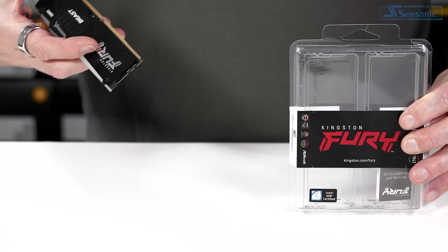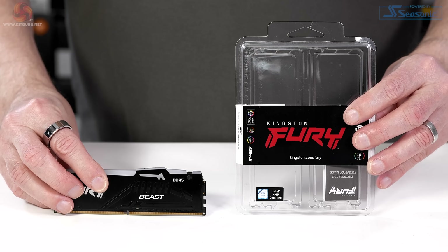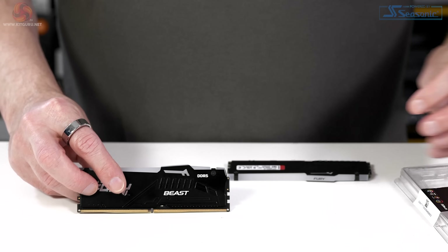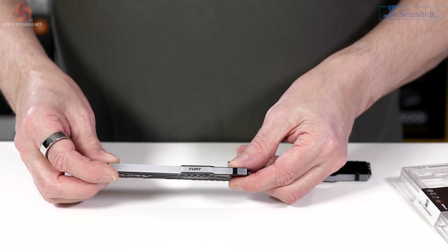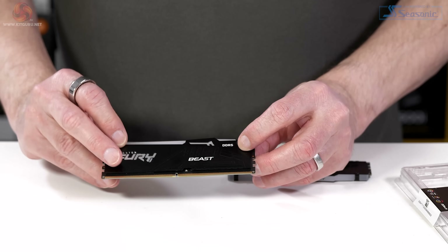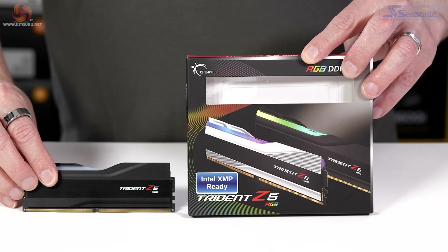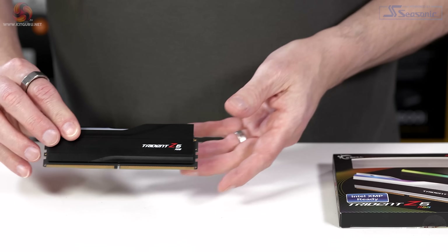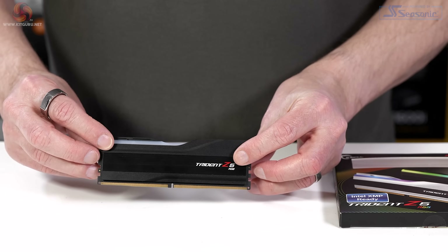Kingston Fury Beast, rated at 6,000, has a latency of C40 and runs its Hynix chips on 1.35 volts. Standing 38 millimeters above the motherboard, it has medium height heat spreaders and also very good RGB. G.Skill Trident Z5 RGB, rated at 6,000, has a low latency of C30 and runs its Hynix chips on 1.35 volts. It also has very good RGB.